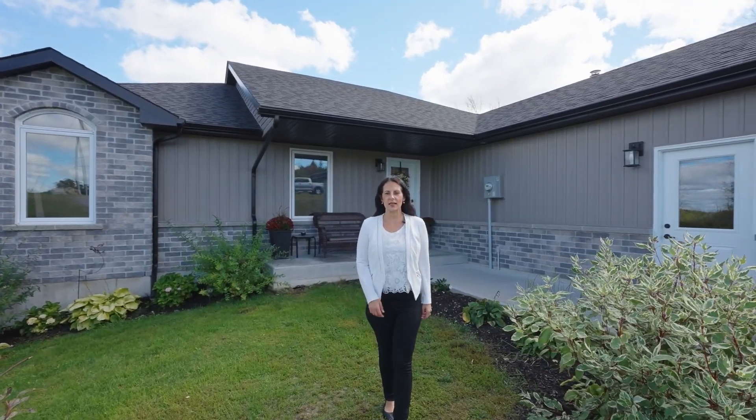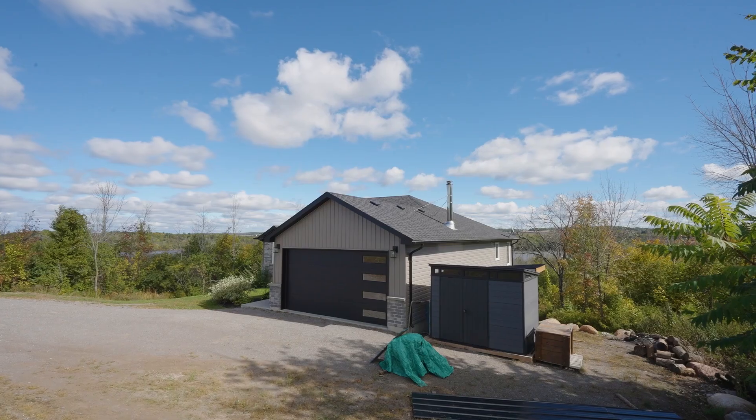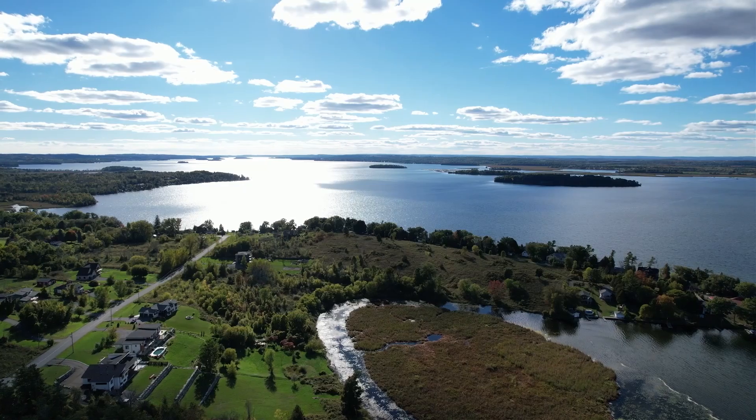Hi, welcome to my newest listing, 103 Hampton Crescent in Roseneath. Built in 2021, this beautiful six-bedroom, three-bathroom home is located on a huge lot and close to Rice Lake.